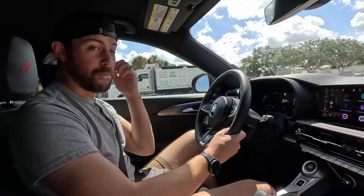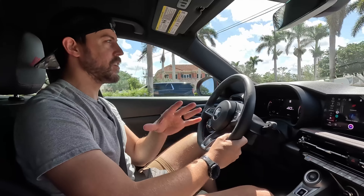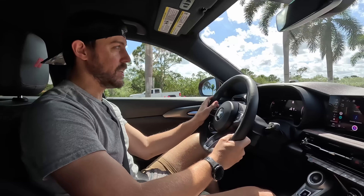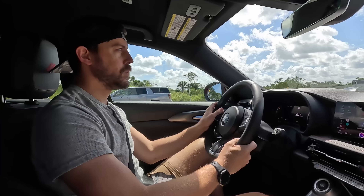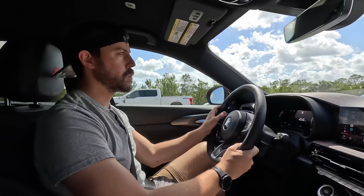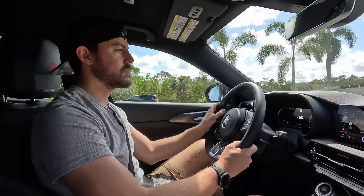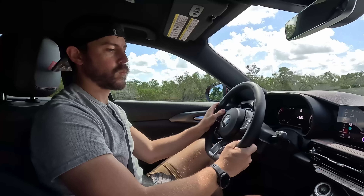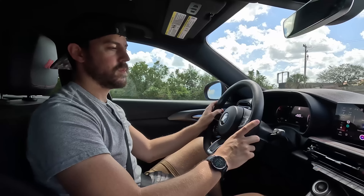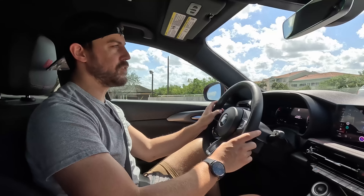I've really enjoyed my time with the Hornet — I like how it looks. Cassie's impressions: she likes the styling, thinks it's unique, and notes you can easily reach kids in the back, it has room for car seats and a stroller. She also likes the piano-key style push buttons for climate control — it's a look you see in cars like the Lexus LC500 and even the new Prius.